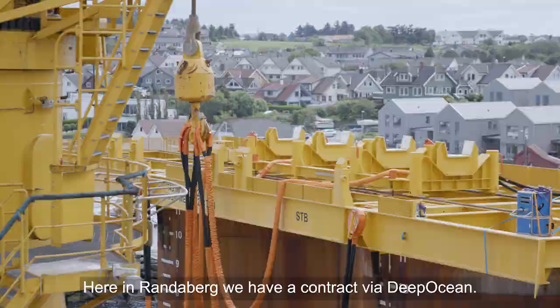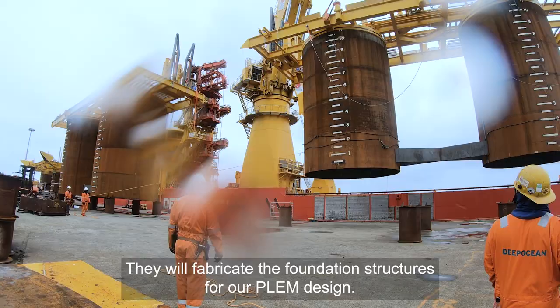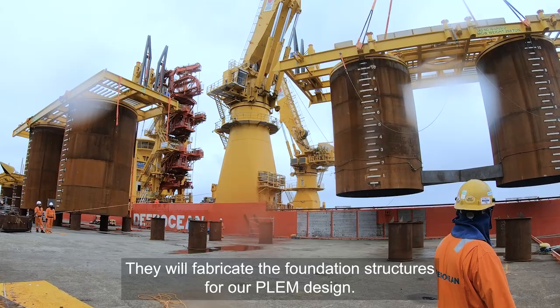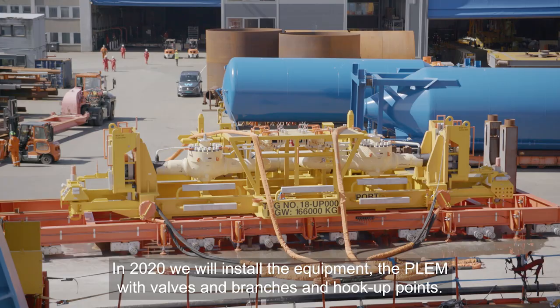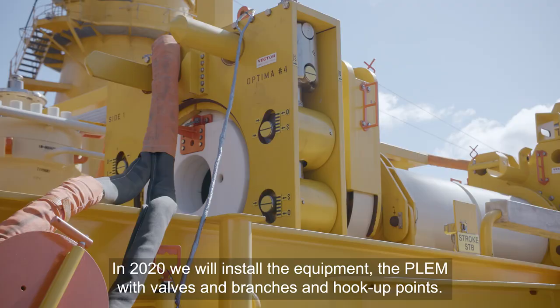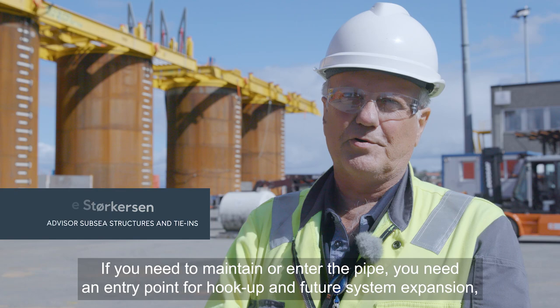Her på Anderbøy har vi en kontrakt via DeepOcean. Vi skal fabrikere fundamentstrukturene etter vår design, og i 2020 skal vi installere selve manifolden med ventiler, forgreninger og oppkoblingspunkter. En manifold er en stasjon på en rørledning – hvis du har behov for å komme inn i røret på noen måte i driftsforhold, så må du ha en slik innstasjon, både for tilkobling, fremtidig utvidelse og for å pigge eller gjøre operasjoner.